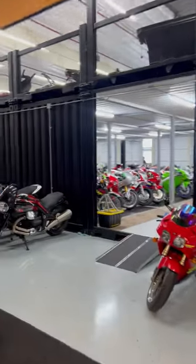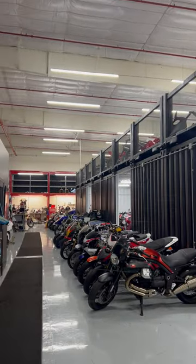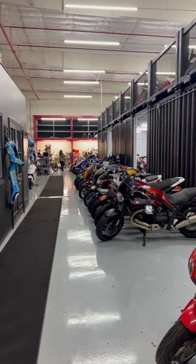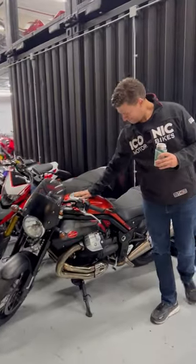As you first come in, you obviously see our container structure which we just wrapped up recently. I'm gonna show you a couple more updates on that as we get there soon. Most of these bikes here are sold or waiting to go to their new home. This one in particular is really exciting because it's going to Iconic East, our new moto resort.